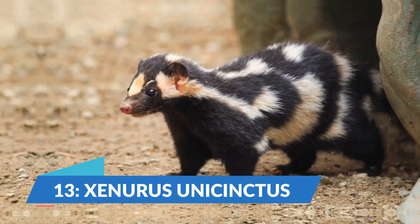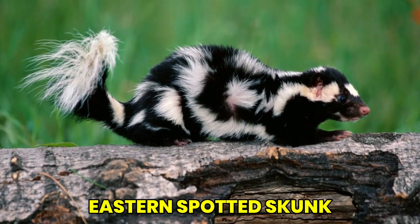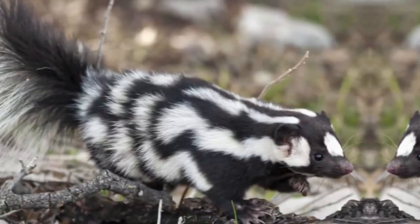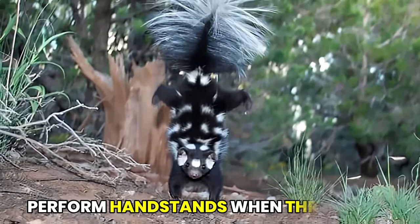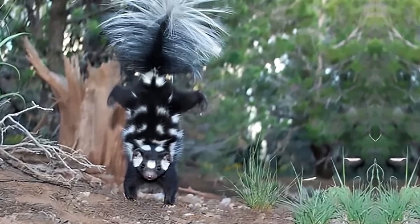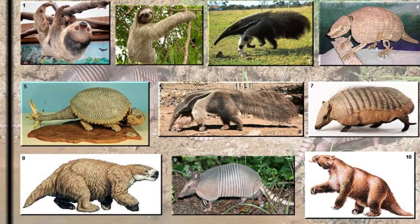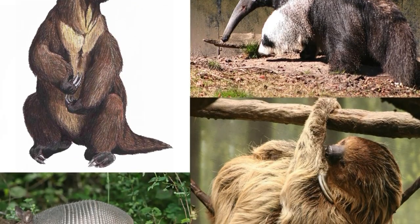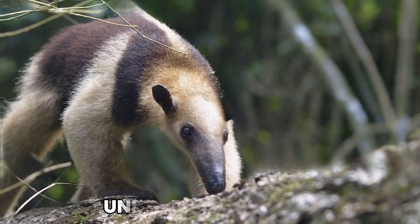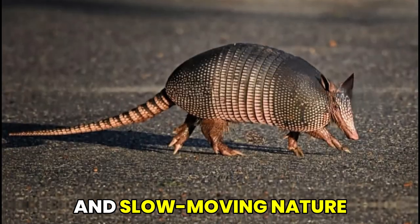At number 13, we meet the Ex-Anerus unicinctus, also known as the eastern-spotted skunk. This small mammal is native to North America and is recognized for its unique ability to perform handstands when threatened. Moving on, we meet the Ex-Anarthra, a group of mammals that include sloths, anteaters, and armadillos, found in the Americas and known for their unique adaptations and slow-moving nature.